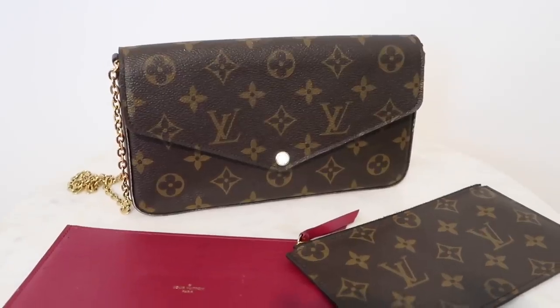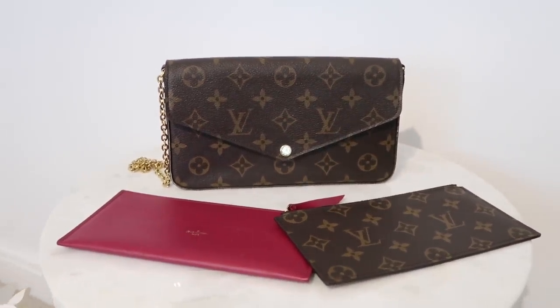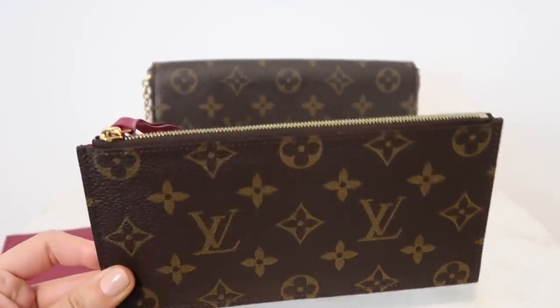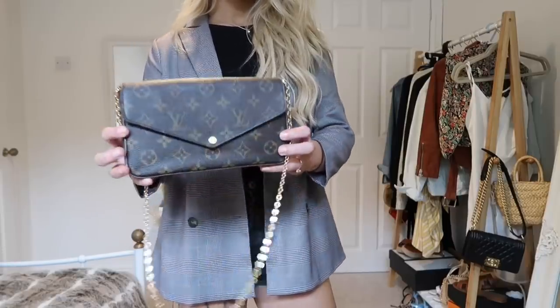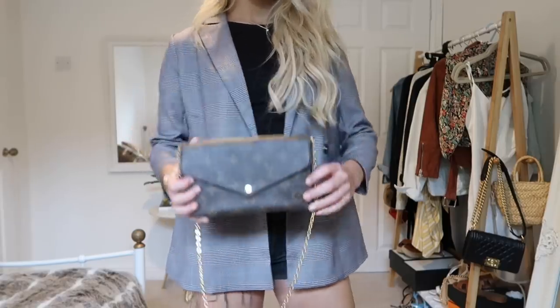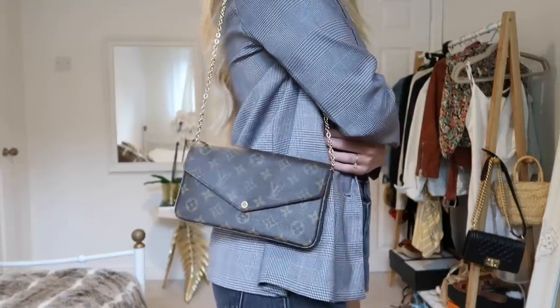Louis Vuitton also does Wallets on Chain, and this one is one of my favorites because it's so practical. I've put the chains inside to make it shorter, but with this one you get a separate card holder for all your cards and cash, plus another pouch for whatever you like. You'd be surprised how much you can fit inside. These are definitely great starter bags if you're looking for your first bag but don't want to splash out too much money.